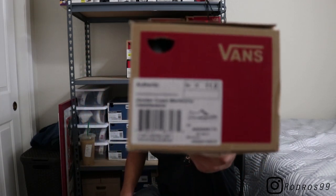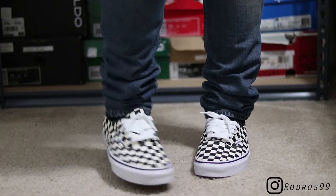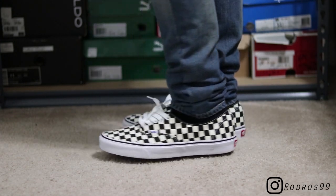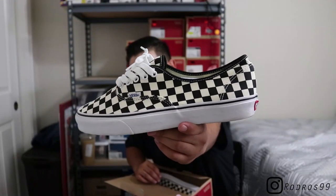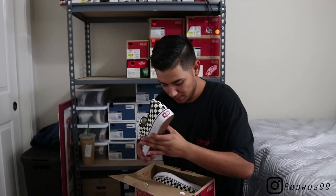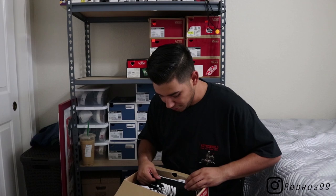Next up I got a pair of classics — this was a more recent pickup. These are the Golden Coast Vans Authentics in a size 11. I did pay full retail for these, which was like 50 or 55 bucks, but honestly such a classic shoe — can't go wrong with them.